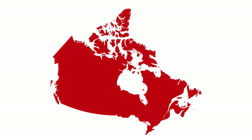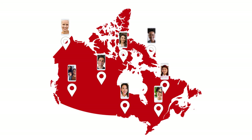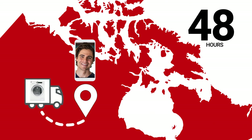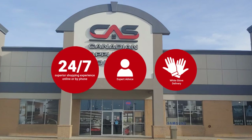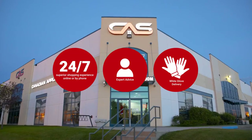At Canadian Appliance Source, you get manufacturer warranty on all products. And join happy customers all over Canada. With 48-hour white glove delivery and a superior personal shopping experience 24-7. Thanks for watching! We'll see you next time.